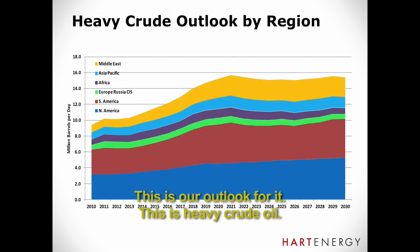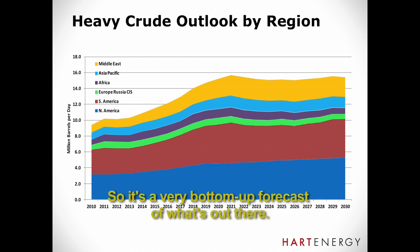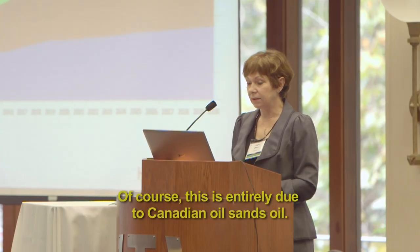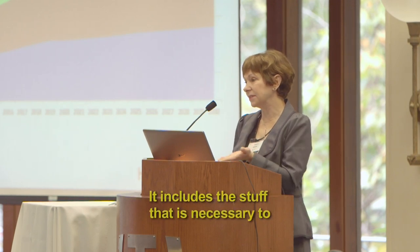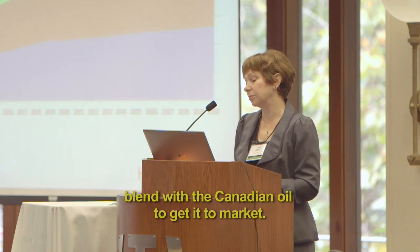This is our outlook for heavy crude oil — a field-level forecast globally by region, so it's a very bottom-up forecast of what's out there. You can see the growth. We've got North America growing, which is entirely due to Canadian oil sands oil. This is both the real heavy stuff and the conventional heavy oil, all lumped together. It includes the diluents necessary to blend with the Canadian oil to get it to market.